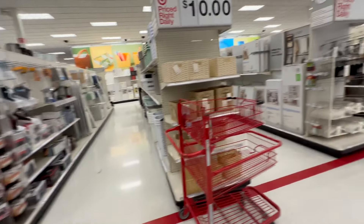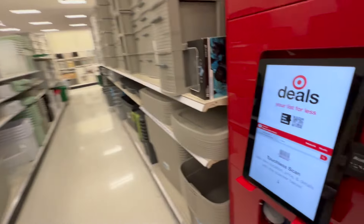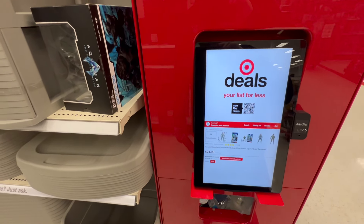Let me try and check real fast — oh, there's a scanner right there. Let's see if we can scan this. It is not on sale.